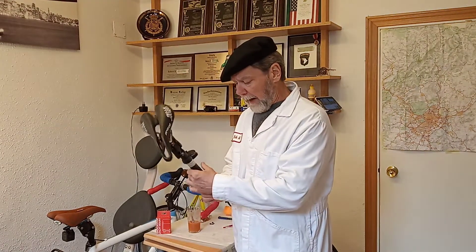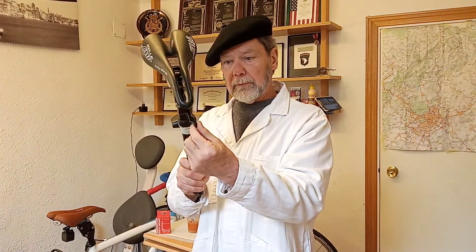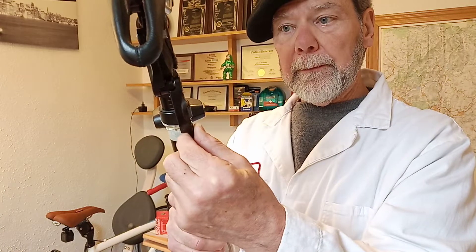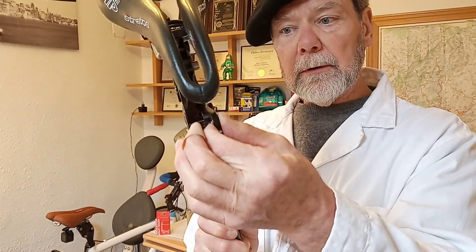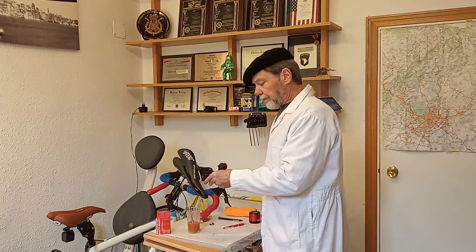The main issue I was talking about — the rattling — is this post is 9.22 millimeters, and this hole is 9.45 millimeters by my measurements. From an engineering perspective, that is very bad. You won't see that kind of sloppy engineering with ShockStop. Redshift Sports engineering is beautiful, and you won't see that kind of sloppy tolerance in it.